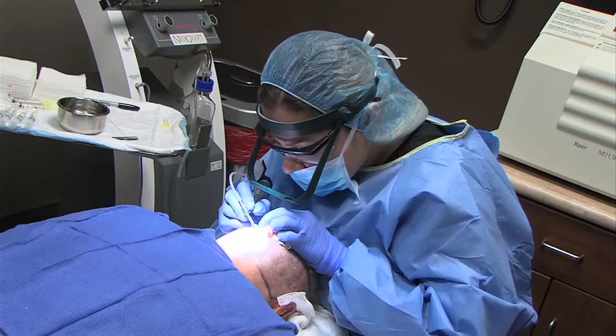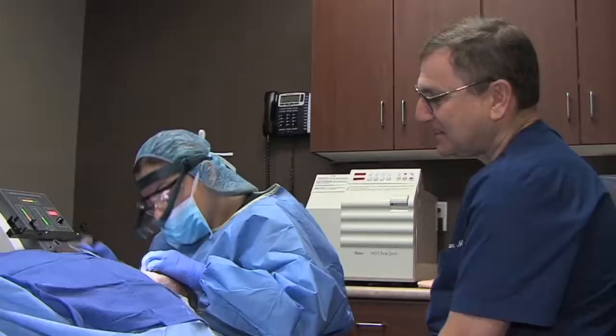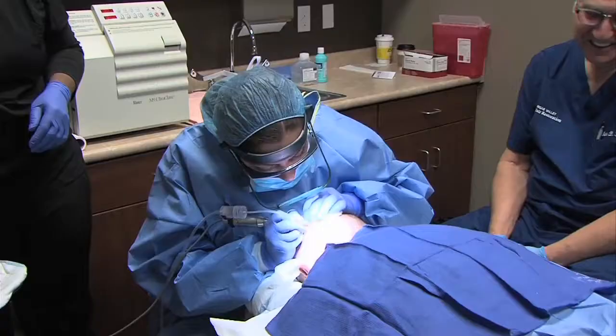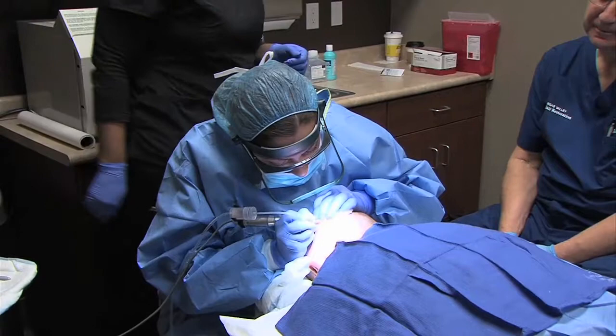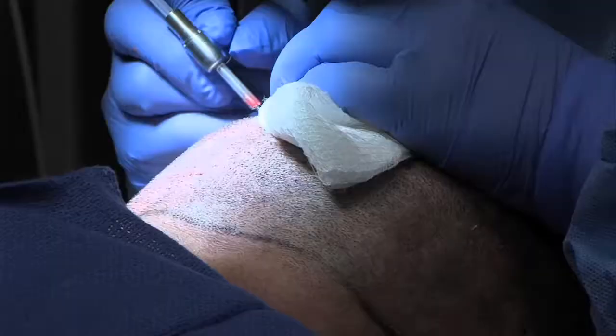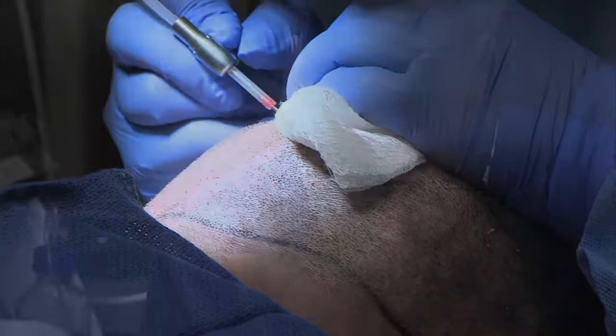Once we've done that, we numb up that area. The patient has taken a Valium and they usually drift off to sleep as we get into a harvest rhythm. We're rhythmically harvesting individual hair follicles, getting 1,000 to even 2,000 follicles in a given morning. We'll spend the rest of the day implanting those where we would like them to be.